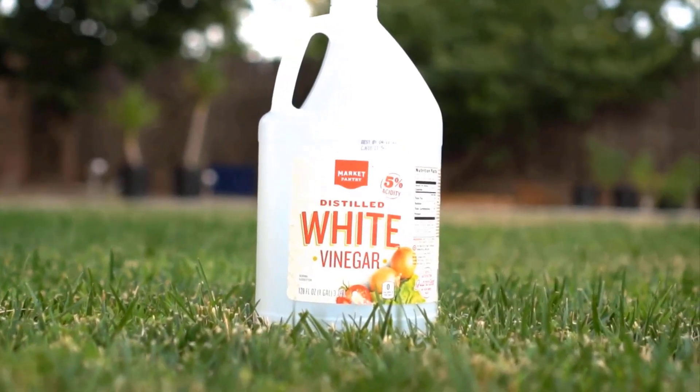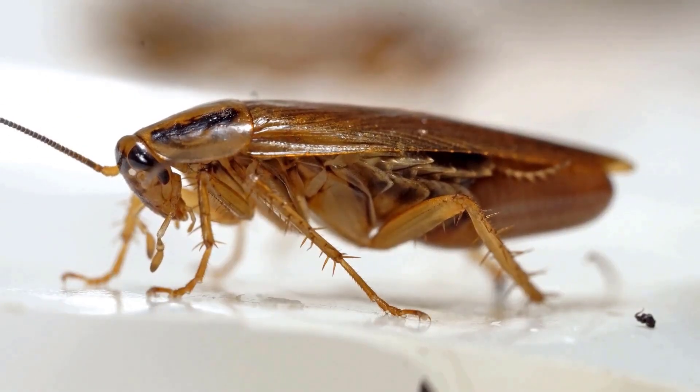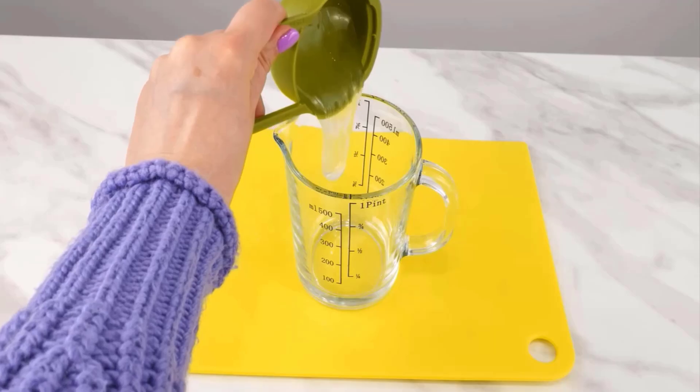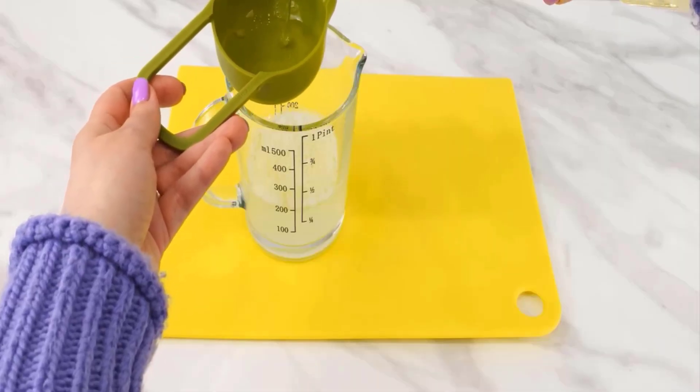Vinegar is irritating to all insects. It is a natural repellent that confuses cockroaches, making it hard for them to find food. Take half a cup of any hair shampoo, pour it into a container, then add half a cup of vinegar and pour half a cup of ordinary vegetable oil.